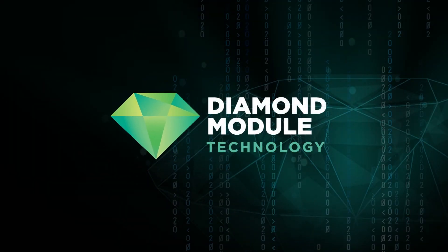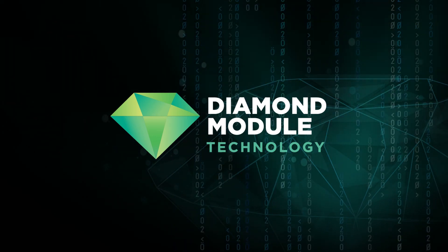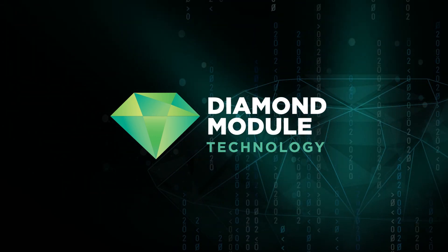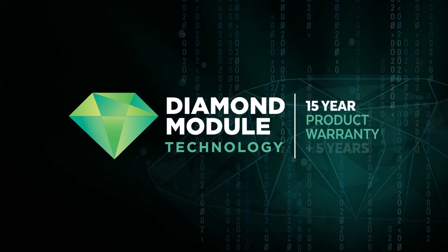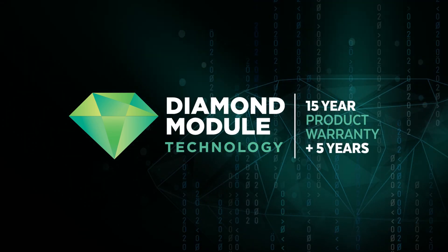Why is it important to evolve our diamond module technology? Because more power means more savings. Plus it gives us the confidence to offer a leading 15-year product warranty with an optional five-year extension for residential customers.